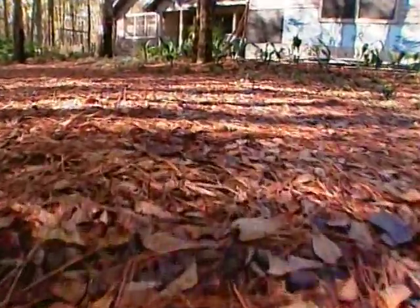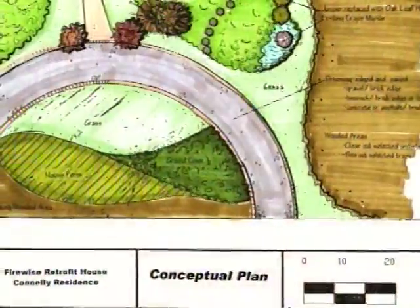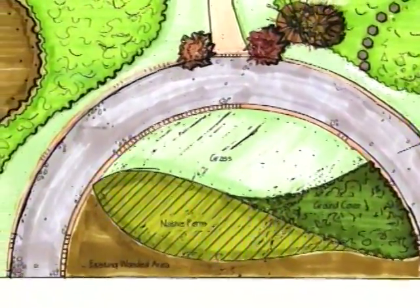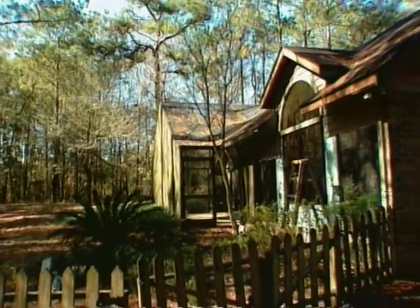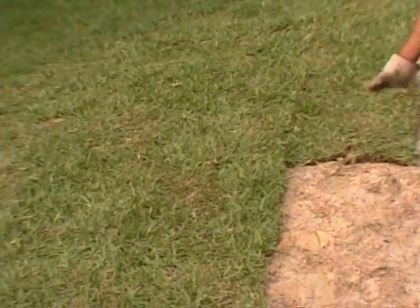Jane suggests replacing the existing combustible mulch driveway with a paved one to act as another fuel break, but the price tag becomes a sticking point and the decision is postponed. Dawn is also debating whether to replace her wooden fence with a more expensive non-combustible one. These will be the first of many cost-versus-safety decisions that Dawn, like all homeowners, will have to make.